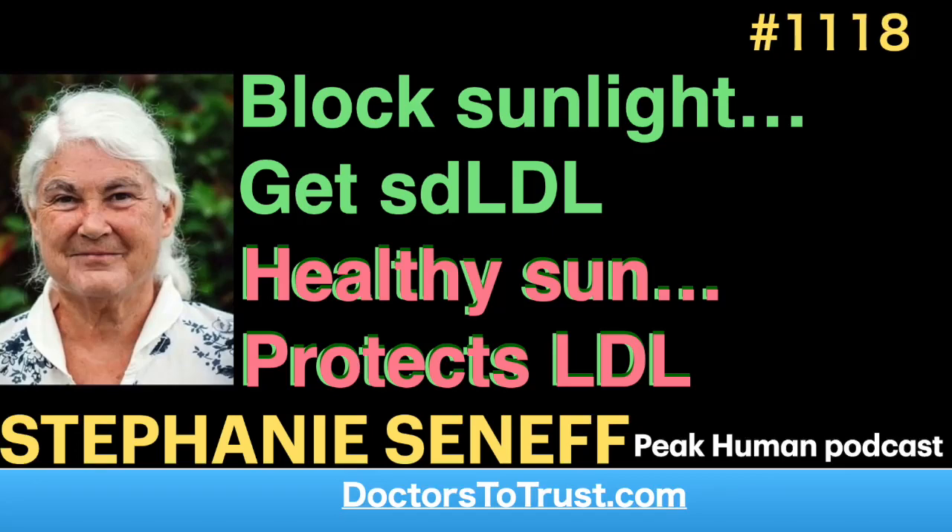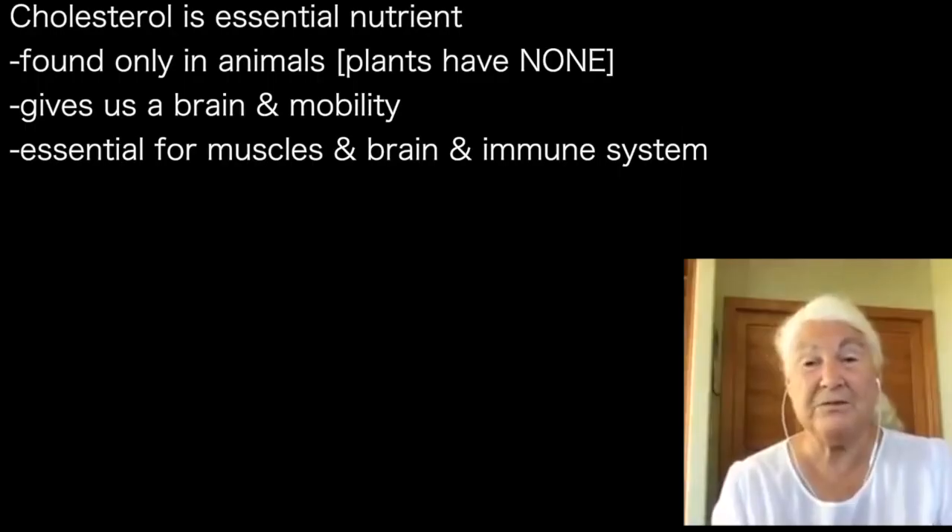It's vital to health, and it's only found in animals. Plants don't have cholesterol, which is interesting. It's an animal-based essential molecule, and it's really what gives us a brain and mobility. It's essential for the muscles and the brain in particular. And I think the immune system too.